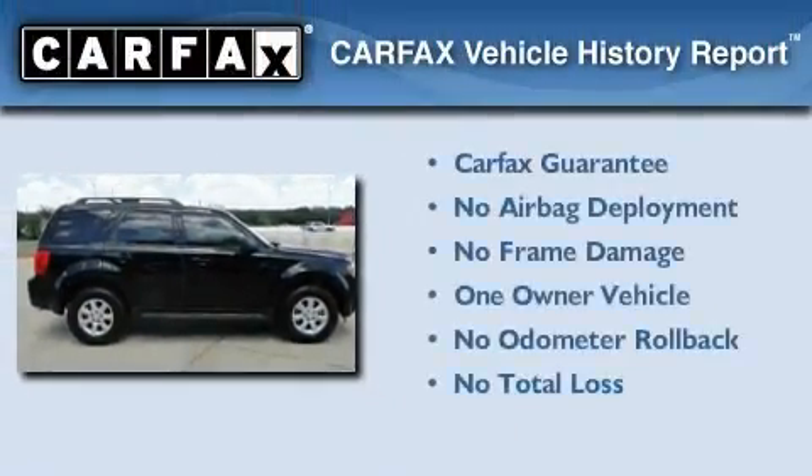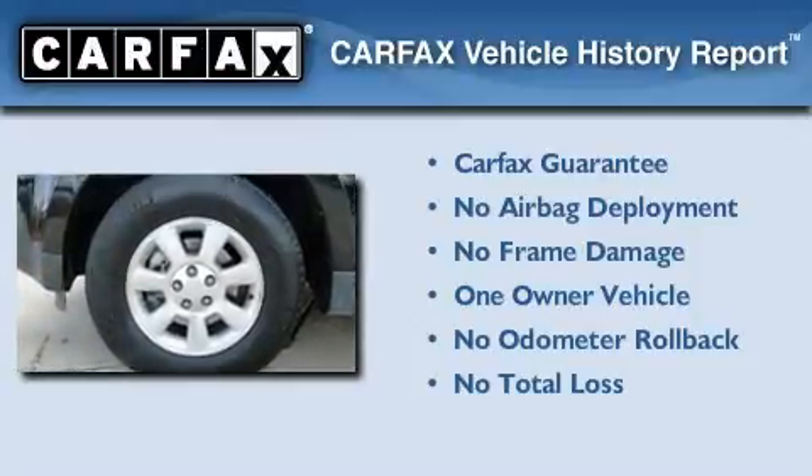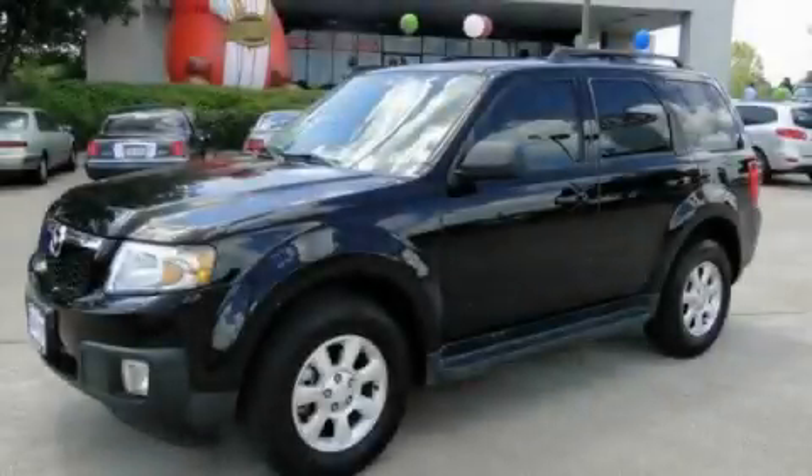This Mazda has had only one owner and it qualifies for the Carfax buyback guarantee. This automobile won't last long at this price — call and arrange a test drive now.